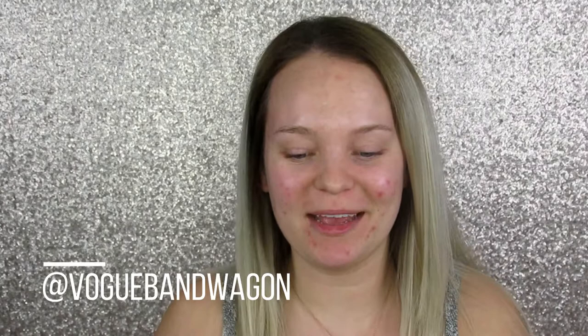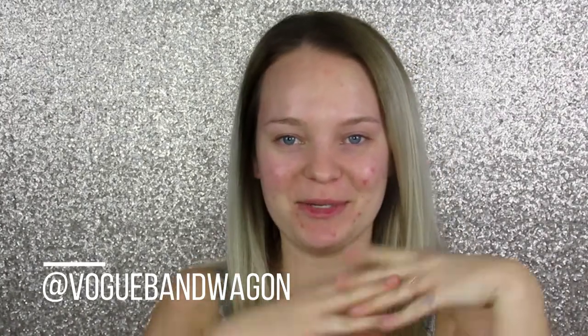Hey guys, welcome back! If you're new here, my name is Danielle from Vogue Bandwagon, and today we are going to be doing a brow tutorial — how to get Benefit-worthy brows. Obviously I'm using all Benefit products today. A few days ago I filmed a whole tutorial on eyebrows and they turned out bomb, but then I realized the entire video was out of focus, so I was like, well, that sucks.